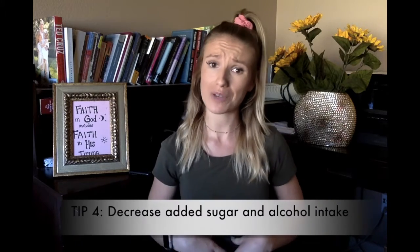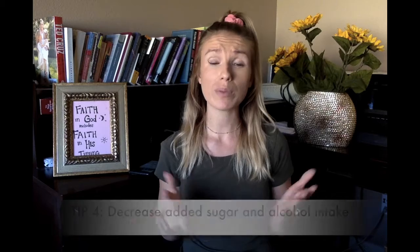Now we need to talk about sugar and alcohol. Both of these have been found to increase belly fat, so if we get rid of alcohol and sugar from our diet we will be more likely to lose our belly fat.